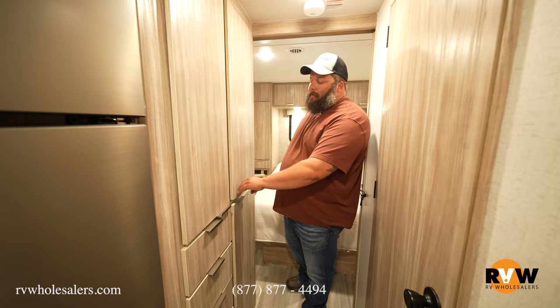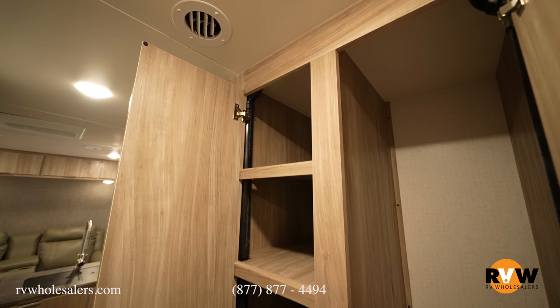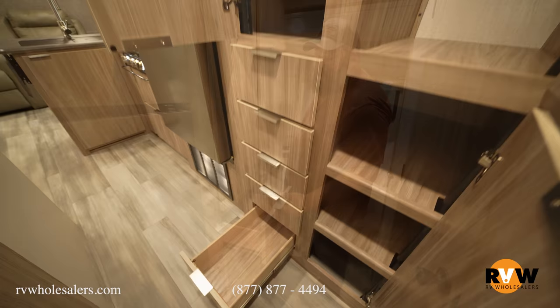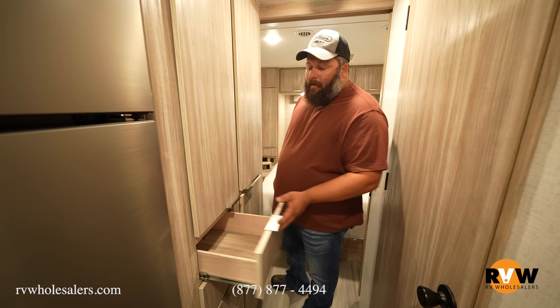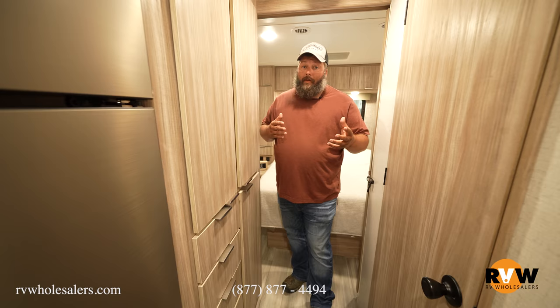Across from the bathroom in the 2500 FL is this really nice wardrobe/dresser unit — I absolutely love it. It's huge: two big cabinet doors on top, one large door on the bottom right, and five big drawers going all the way down. The drawers hold really well. You can see the build quality — tongue and groove construction using actual hardwood. And when you go to close them, they don't slam, so you know things won't be rattling around tearing themselves apart on the road.